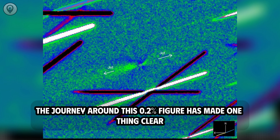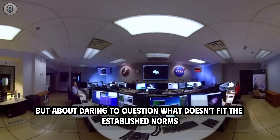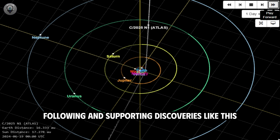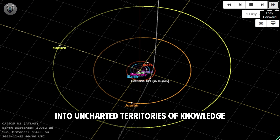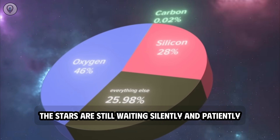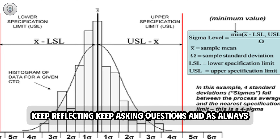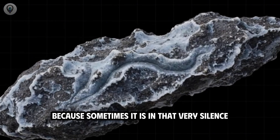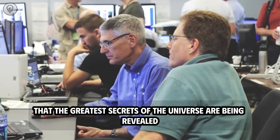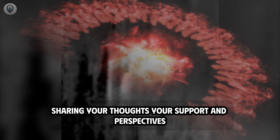Whatever the final outcome, the journey around this 0.2% figure has made one thing clear: science is not just about finding answers, but about daring to question what doesn't fit the established norms. Following discoveries like this is how humanity continues to delve deeper into uncharted territories of knowledge, where the line between the known and the unknown remains blurred. The stars are still waiting silently and patiently as they have for billions of years, and so are we. Keep reflecting, keep asking questions, and don't stop looking up at the starry sky — because sometimes it is in that very silence that the greatest secrets of the universe are being revealed.